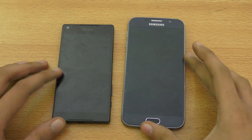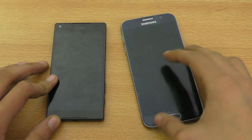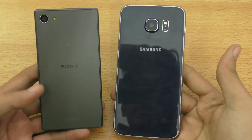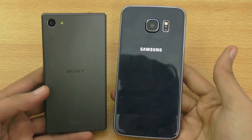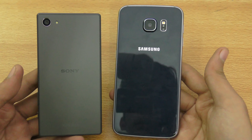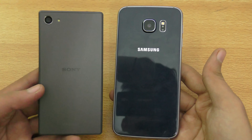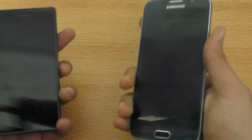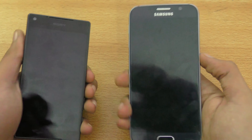Hey guys, in this video I want to do a speed and camera comparison between my Galaxy S6 versus this small Sony Xperia Z5 Compact phone that has the same internals as the original Xperia Z5, also has the same type of camera on the back, and it's running Lollipop. Let's quickly proceed towards this test.